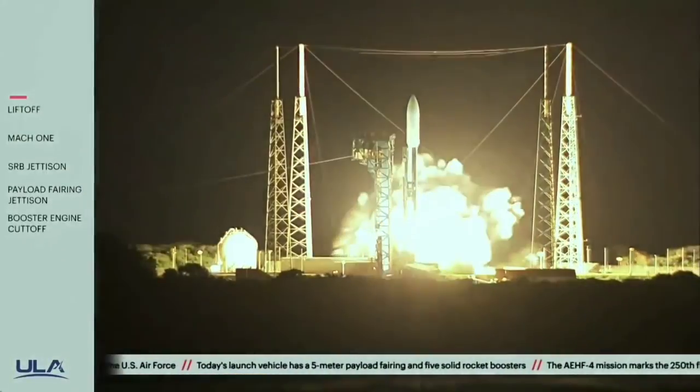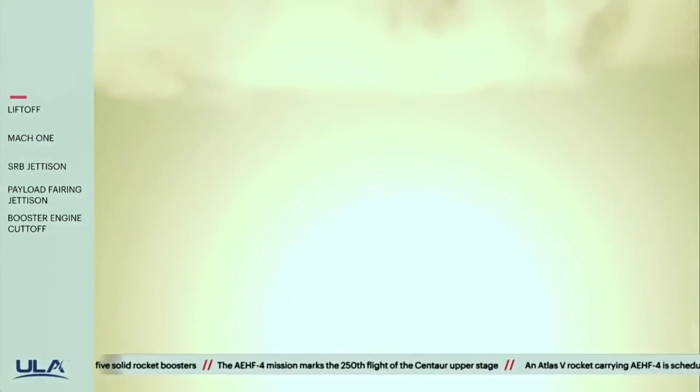And liftoff of the AEHF4 mission carried by United Launch Alliance Atlas V rocket for the United States Air Force.